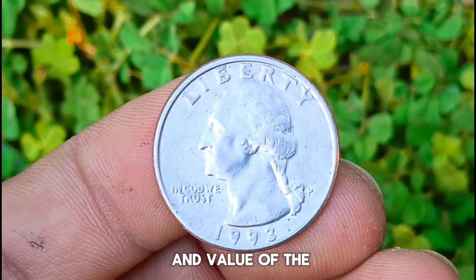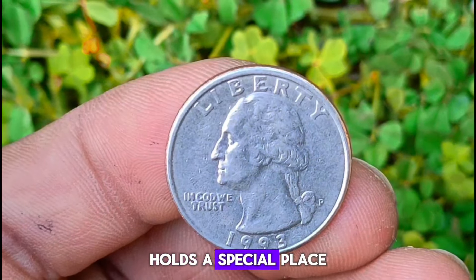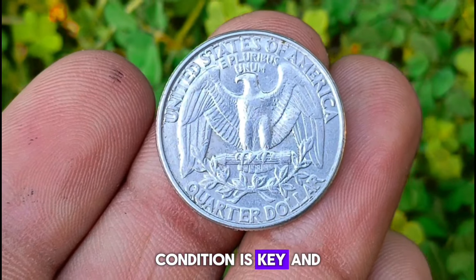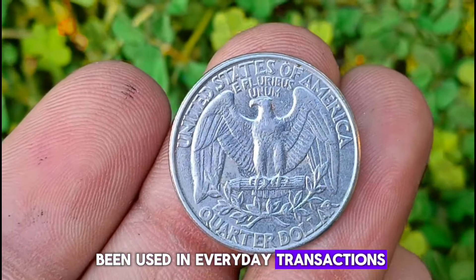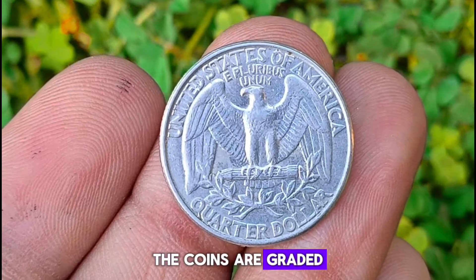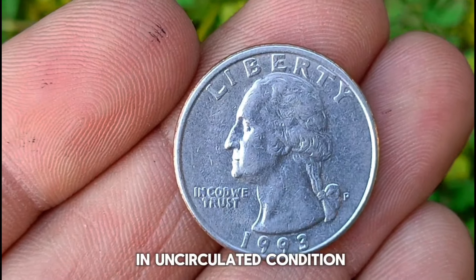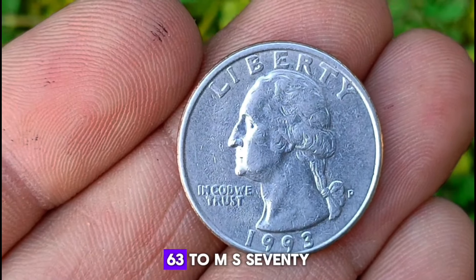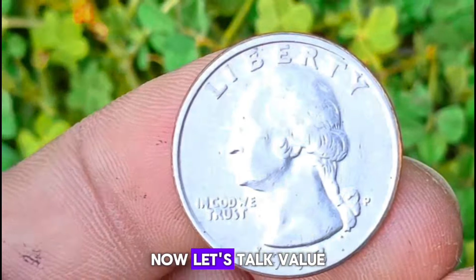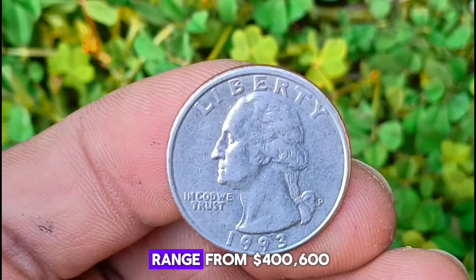Next up, explore the mesmerizing beauty and value of the 1993 P Mint Mark Washington quarter in uncirculated condition. This quarter, minted in Philadelphia, holds a special place in the hearts of collectors for its stunning silver color and pristine condition. In coin collecting, condition is key — an uncirculated coin has never been used in everyday transactions, preserving its original luster and sharp details. Coins are graded on the Sheldon scale from 1 to 70, with 70 being perfect mint state. The 1993 P Mint Mark Washington quarter in uncirculated condition typically falls within MS63 to MS70, depending on strike quality, surface preservation, and eye appeal. As of recent market trends, the value can range from $400 to $600.